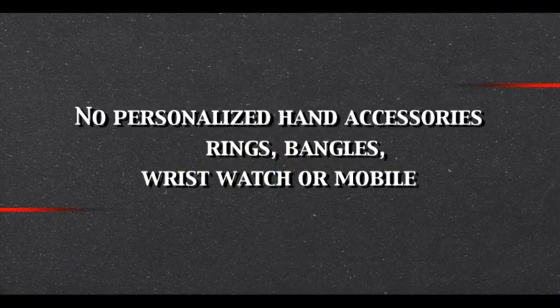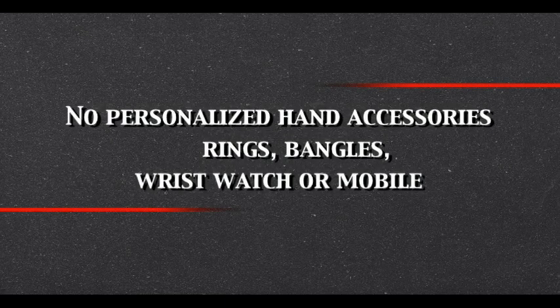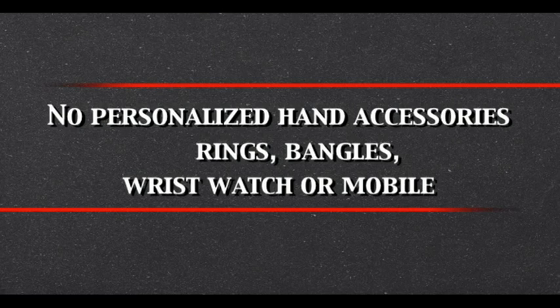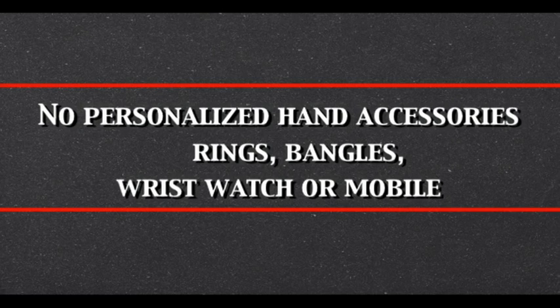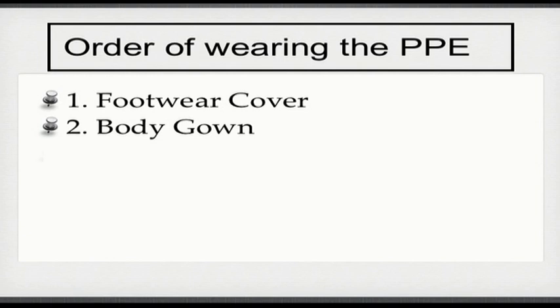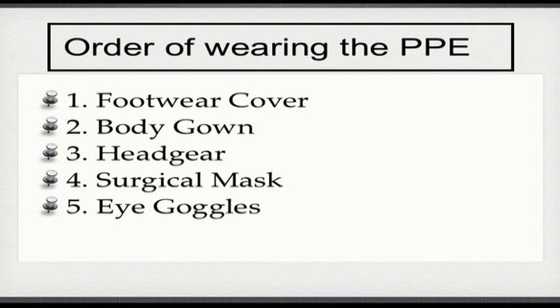Before starting the process of wearing PPE, ensure that there are no personalized hand accessories such as rings, bangles, wrist watch, or mobile on your person. The process of wearing PPE is as important as PPE itself, and the steps should be followed in the correct manner to ensure that the purpose of wearing PPE is not undermined.